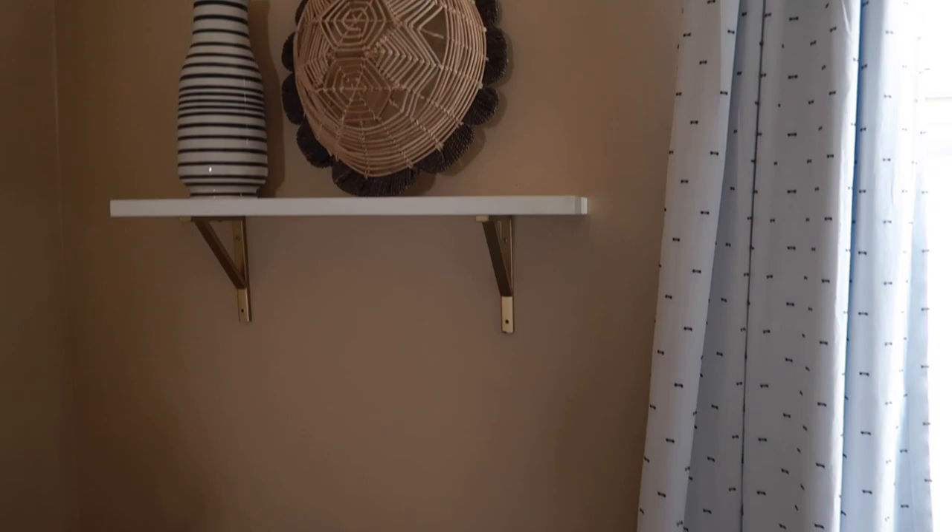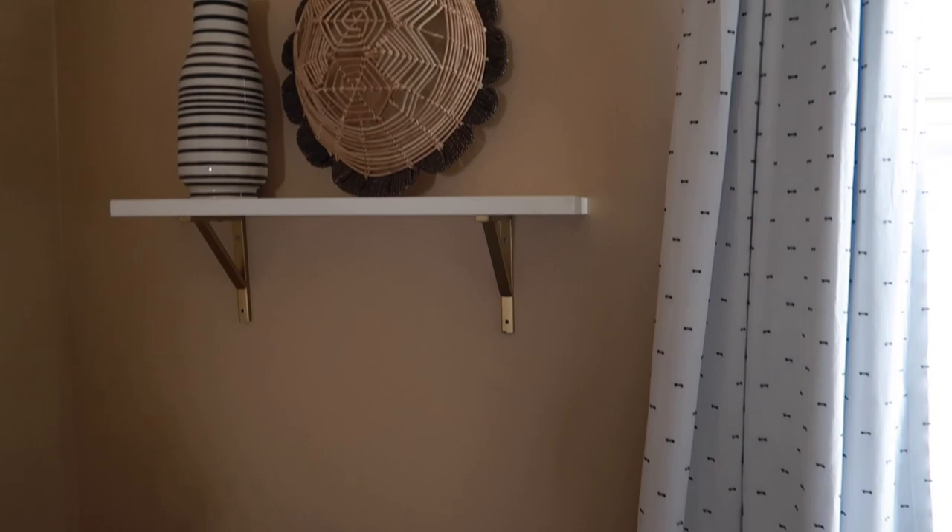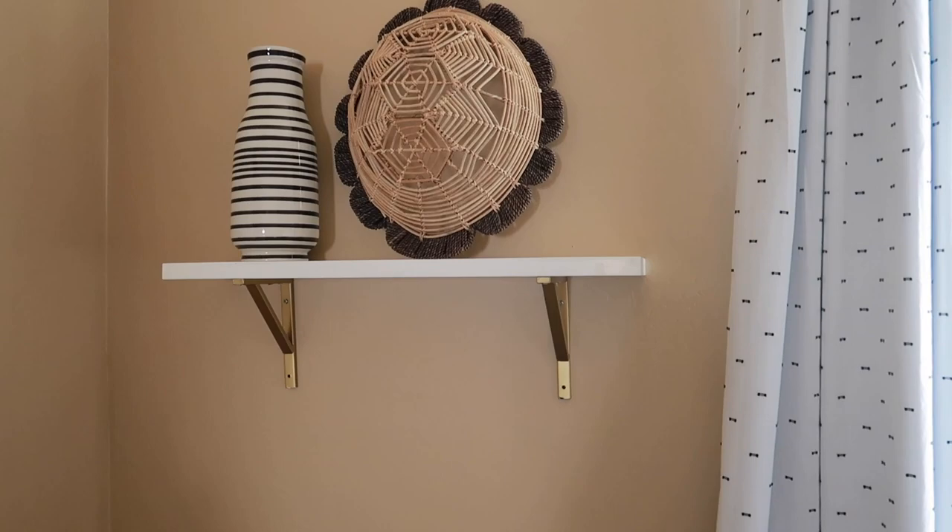That's just a shelf we had there from before — I think I bought it at Hobby Lobby. The two decorations: the tortoise shell I got at Target, and that one I got at Home Goods.